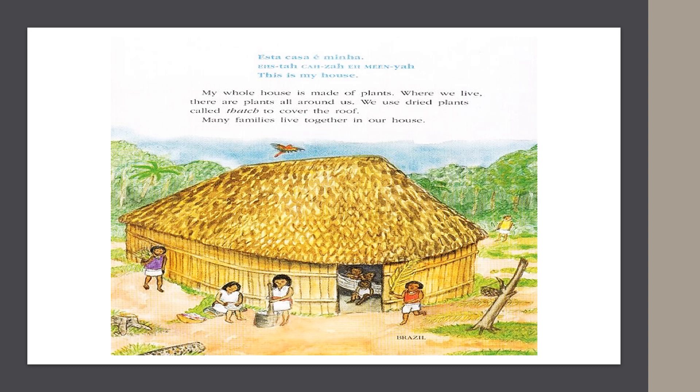In Brazil, they say, "Esta casa é minha." This is my house. My whole house is made of plants. Where we live, there are plants all around us. We use dried plants called thatch to cover the roof. Many families live together in our house.